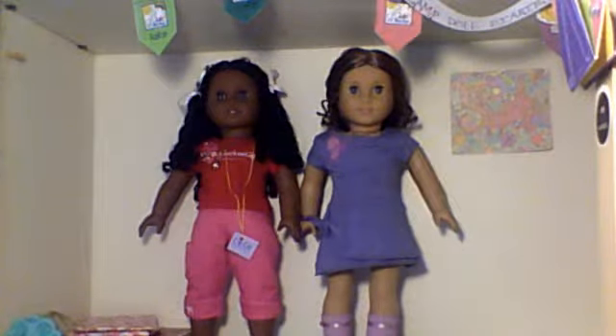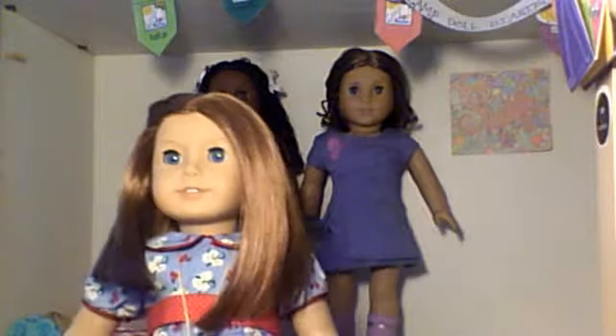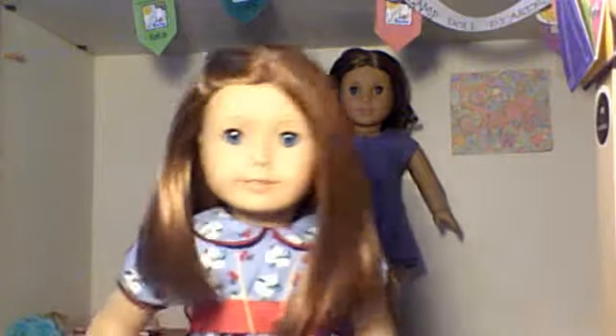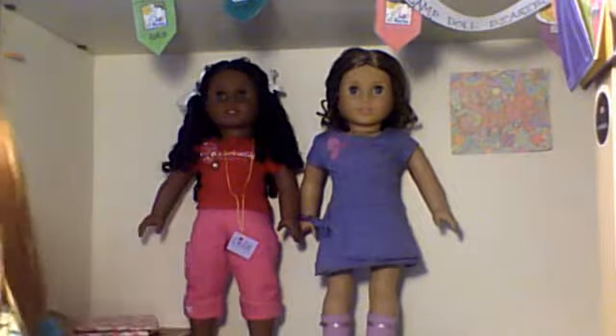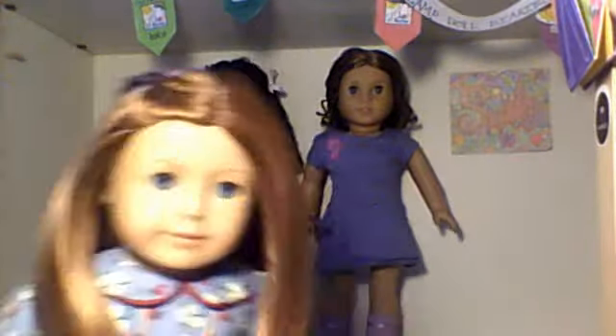And then we have Emily. Emily's just wearing her meet outfit because I like it, although I may eventually put her in Molly's polka dot outfit. She's got her hair in a braid that I did — I was just sort of experimenting and pulled the hair way back. I don't know, I think it looks kind of cute, kind of cool. Does it look cool? Cute? Comment down below.